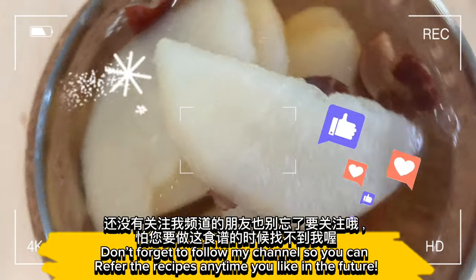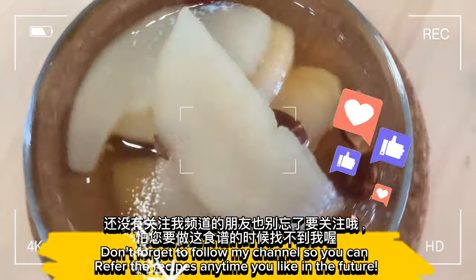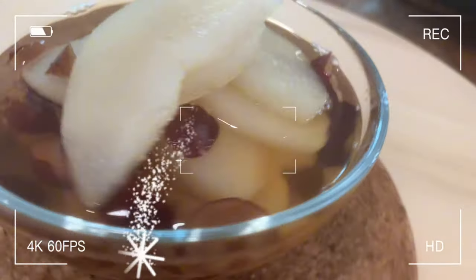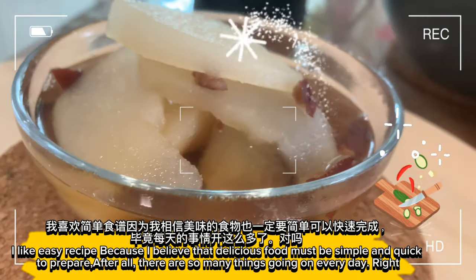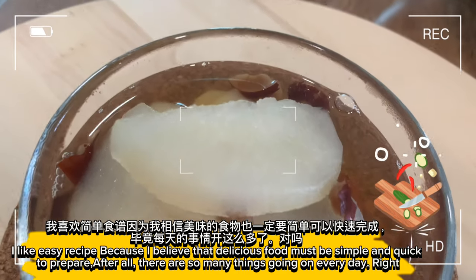Don't forget to follow my channel so you can refer to the recipes anytime you like in the future. I love easy recipes because I believe that delicious food must be simple and quick to prepare. After all,